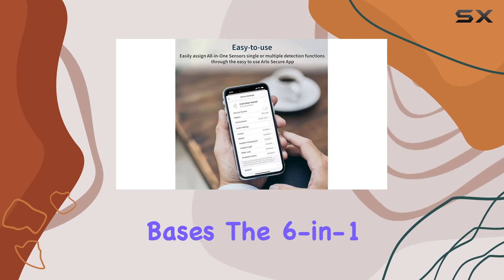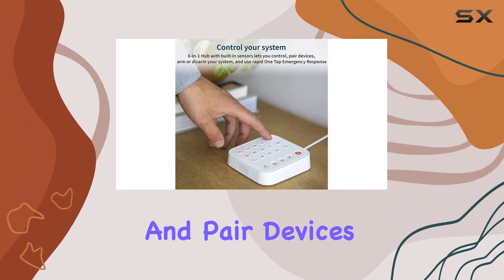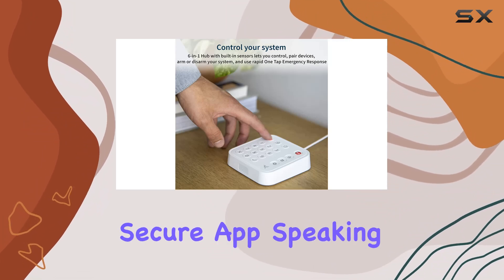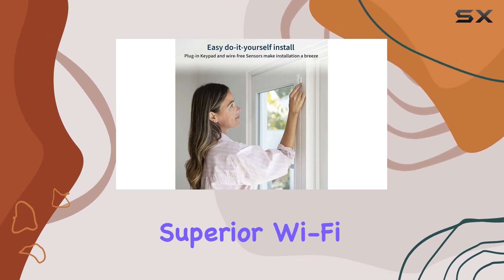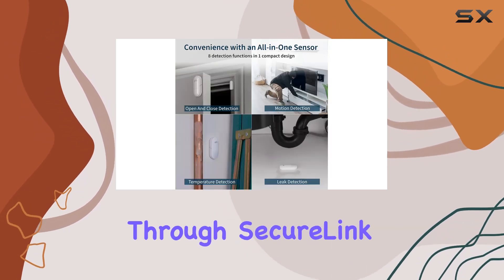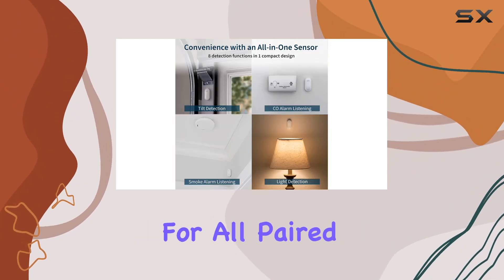The 6-in-1 hub adds further functionality with a built-in siren and the ability to control and pair devices effortlessly via the Arlo Secure app. Arlo ensures superior Wi-Fi security and extended range through SecureLink technology, ensuring a robust and secure connection for all paired devices.